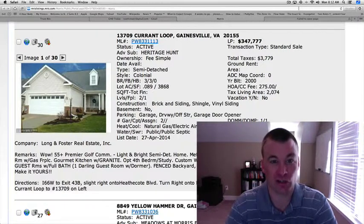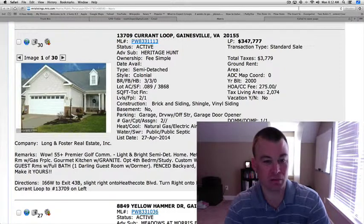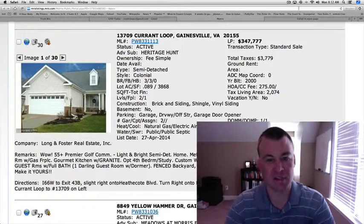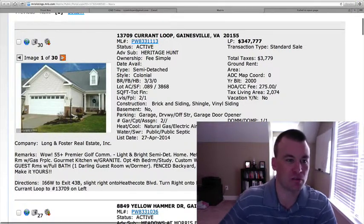The first one is 13709 Current Loop in Heritage Hunt, active adult, 55 plus years of age and older community. This is a semi-detached home, $347,777, three bedrooms, three full baths, 2,074 square feet on two levels. HOA fees are $275 a month.